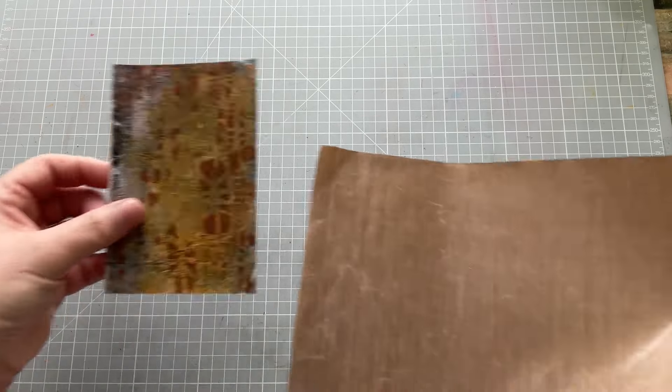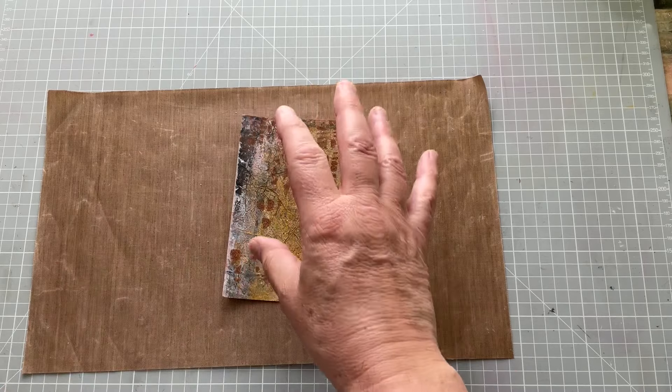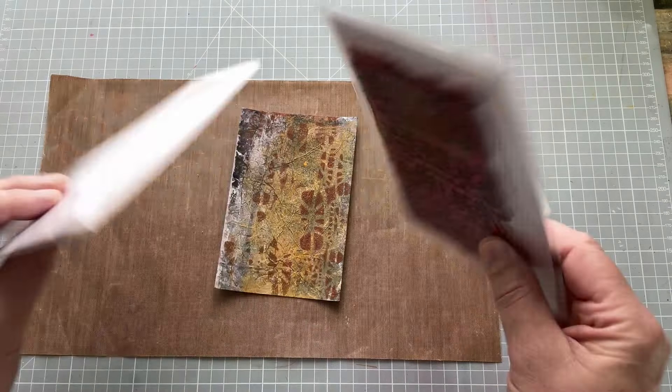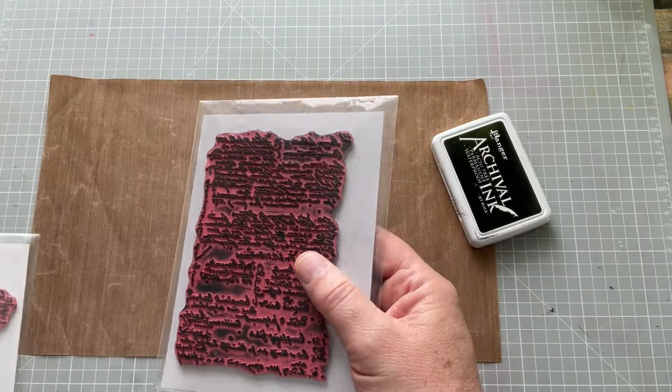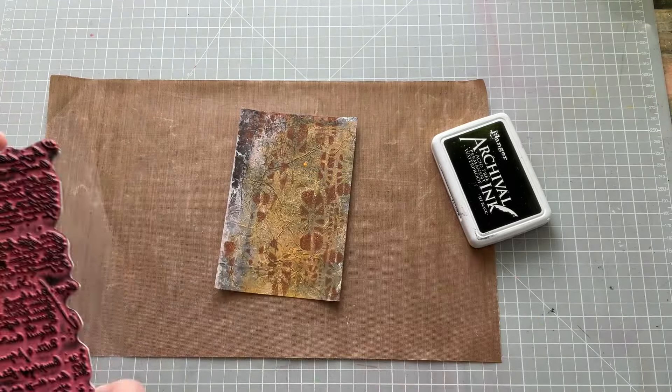First of all, I want to put script on here because I'm going to use this owl, which is perfect for this, but I want something in the background to sort of signify knowledge or wisdom. I've got these two stamps — they actually come as one, I've just got them in separate packages. It's a Tim Holtz Ranger design, something like 'script' or similar. I'm using an archival ink so that I've got permanency. I don't really need it to be perfect — in fact I prefer it wasn't perfect — because I want this in the background but I don't want it to be dominant.